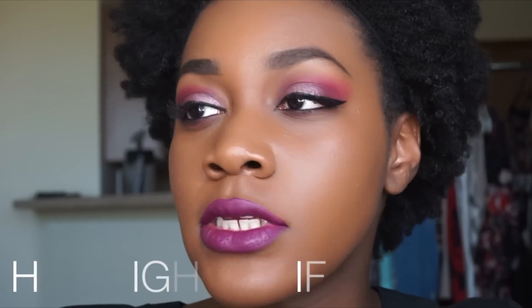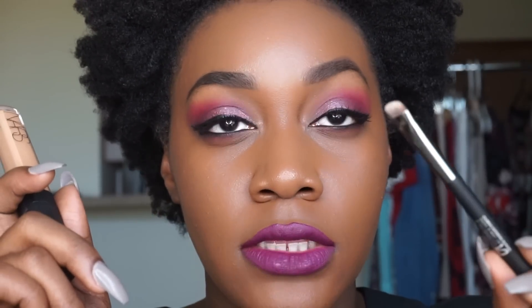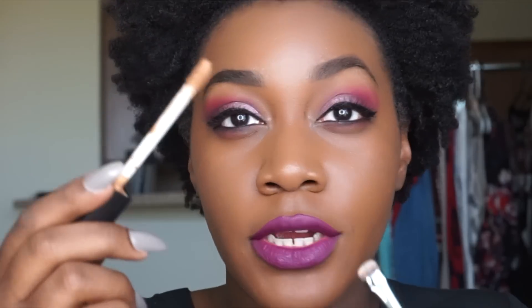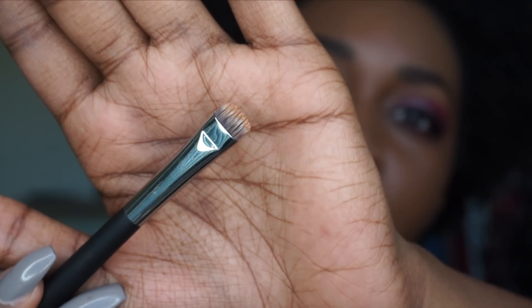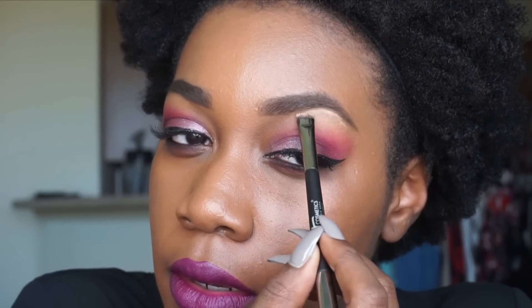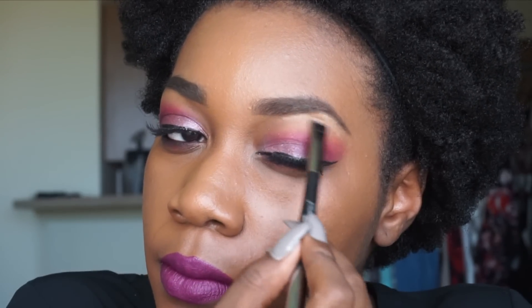Now that I'm done filling in and defining my brows, the last thing I'm going to do is give them a lift with some concealer. I'm using NARS Radiant Creamy Concealer in Caramel — this is also what I use to highlight — and one end of an It Cosmetics Duo brush. You don't need a ton at all because you don't want it to be too obvious. I go right under the brow, just under the brow bit, kind of clean it up, and then blend it.